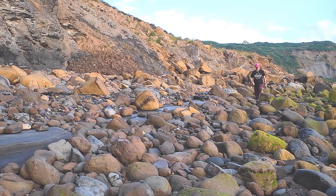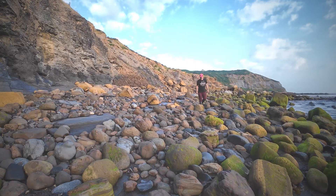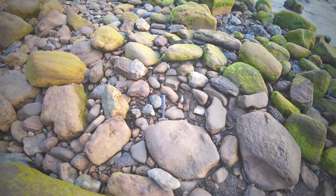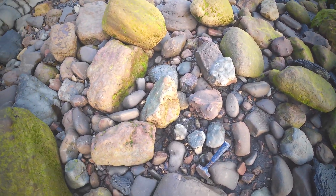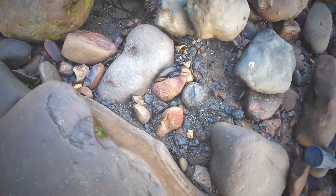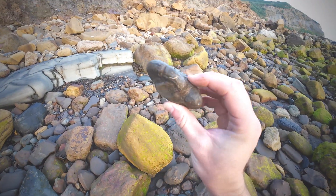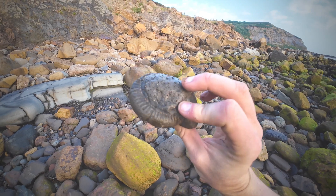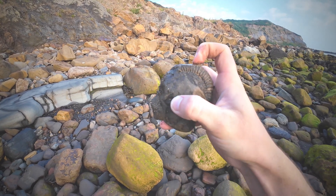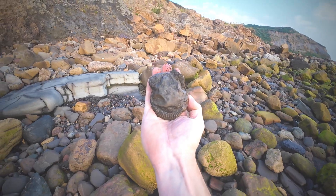I've just spotted an ammonite and I'm going to run back so you can see it before I pick it up. Here we are, wedged within this rock — looks like a decent one. All there apart from a little bit of sea wear on the edge of the keel, but it's still a pretty good one.